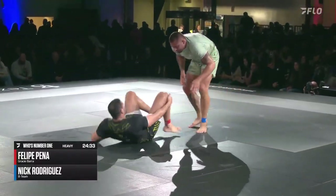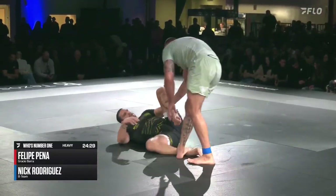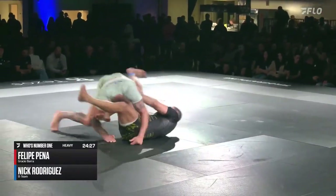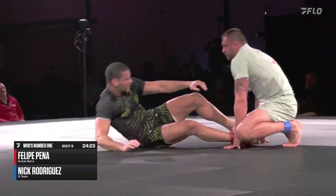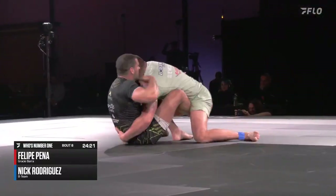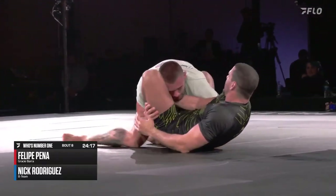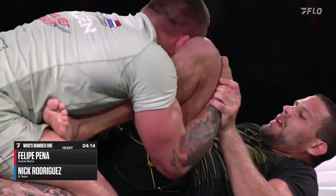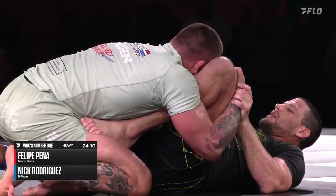One thing that's also great about Nick Rodriguez, aside from being willing to be a last-minute replacement in a show as grand in scale as this, is that he's a constant student of the game. We see highlights on his Instagram and social media — him really trying to learn the leg lock game, really trying to open his guard and get good at all these different facets of jiu-jitsu. He doesn't just want to be a one-dimensional competitor.